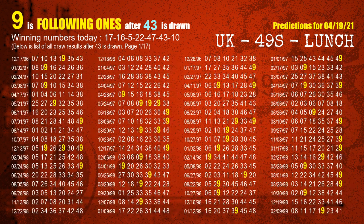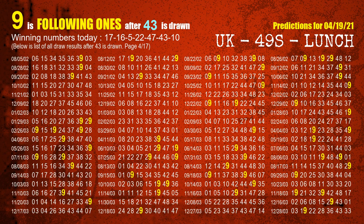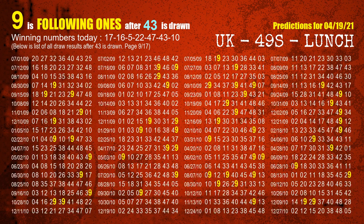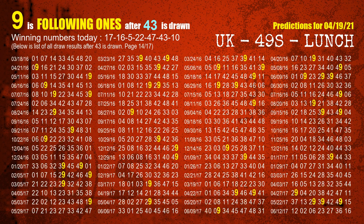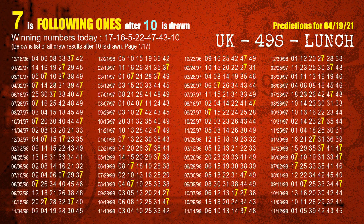The sixth winning number is 43. The most frequently following units digit is 9 when 43 is the winning number in the last draw. The booster winning number is 10. The most frequently following units digit is 7 when 10 is the winning number in the last draw.